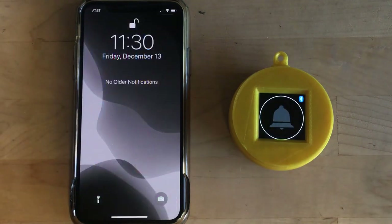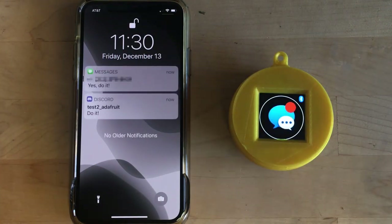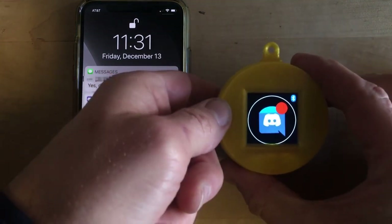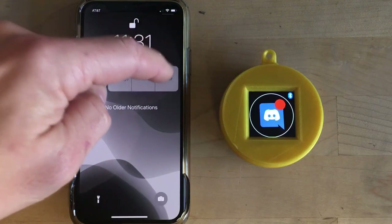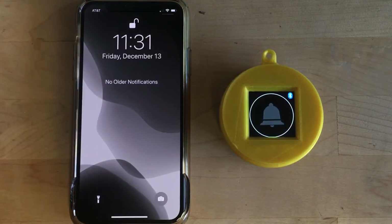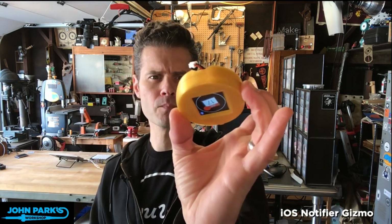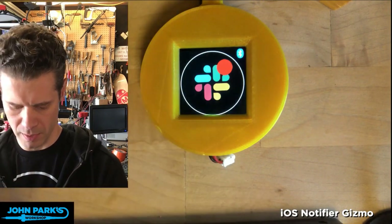We've seen a lot of cool stuff built with the TFT Gizmo lately, but John Park takes it to the next level with this notifier display for his iPhone. Built on the Circuit Playground Bluefruit, it taps into the Apple Notification Service Center to display the corresponding app icon when a new notification comes in. Clear the notification on your phone and it disappears from the Gizmo. The Apple Notification Service Center isn't supported on Android, but it's pretty cool to see projects like this working within the walled garden.